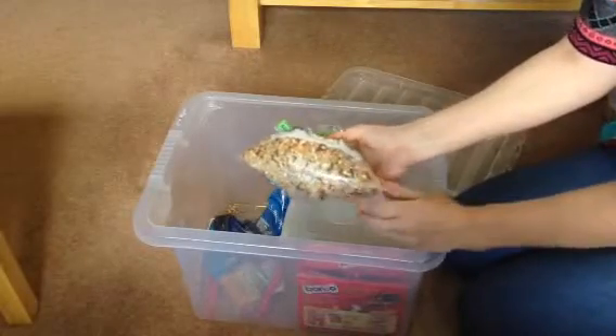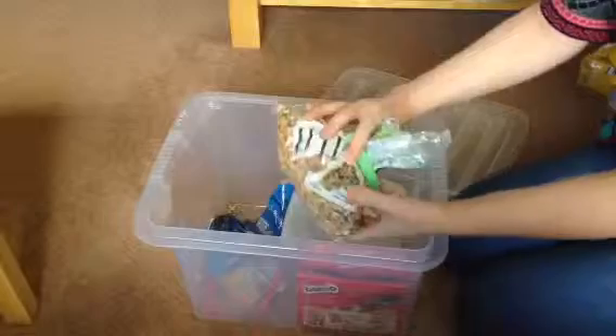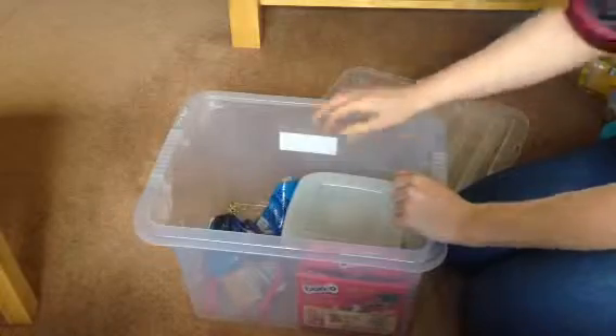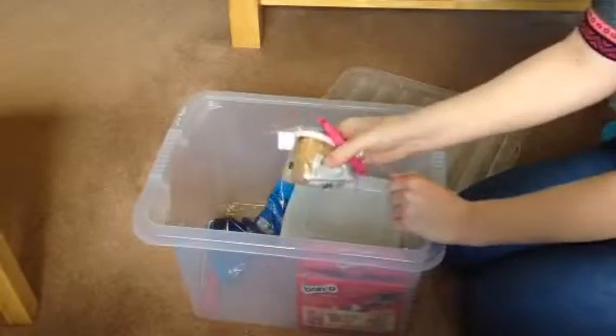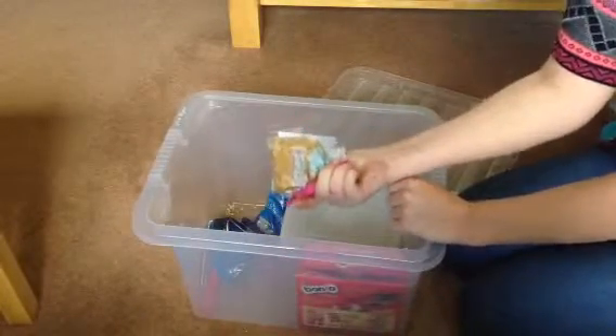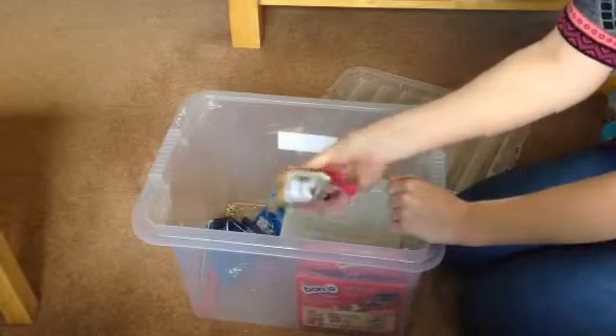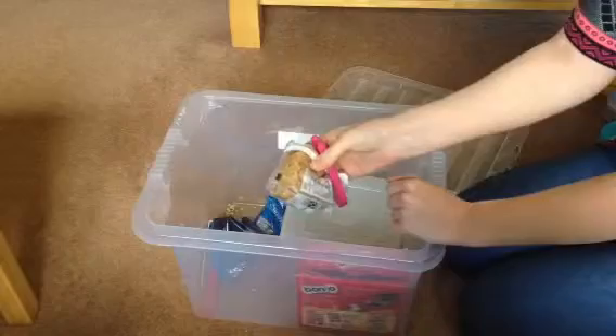Bird seed — I give the girls a little sprinkle every so often just to give them something different to munch on. Everything in there is completely safe for them to eat. Next we've got some flax seed. I just like to sprinkle that on every so often — it's really good for their coat and gives them something different to chew on.